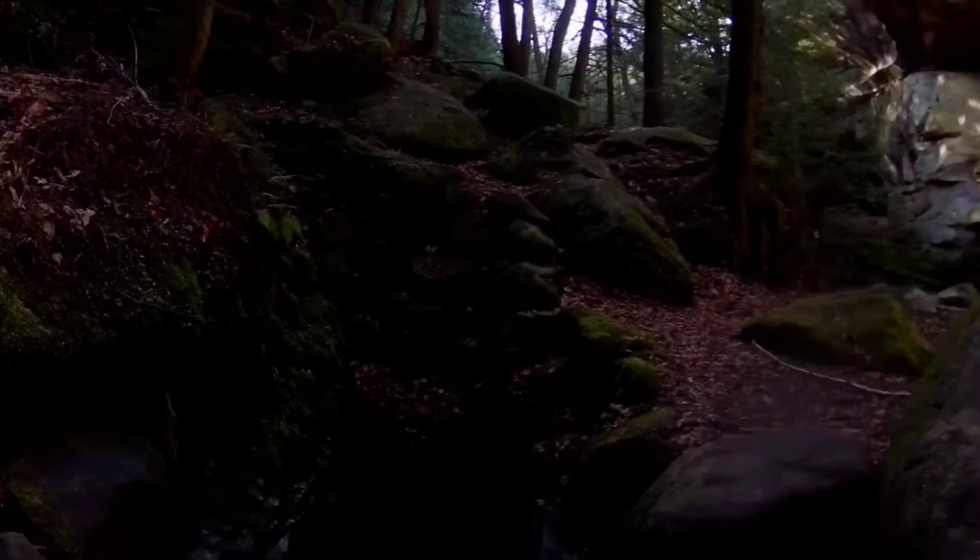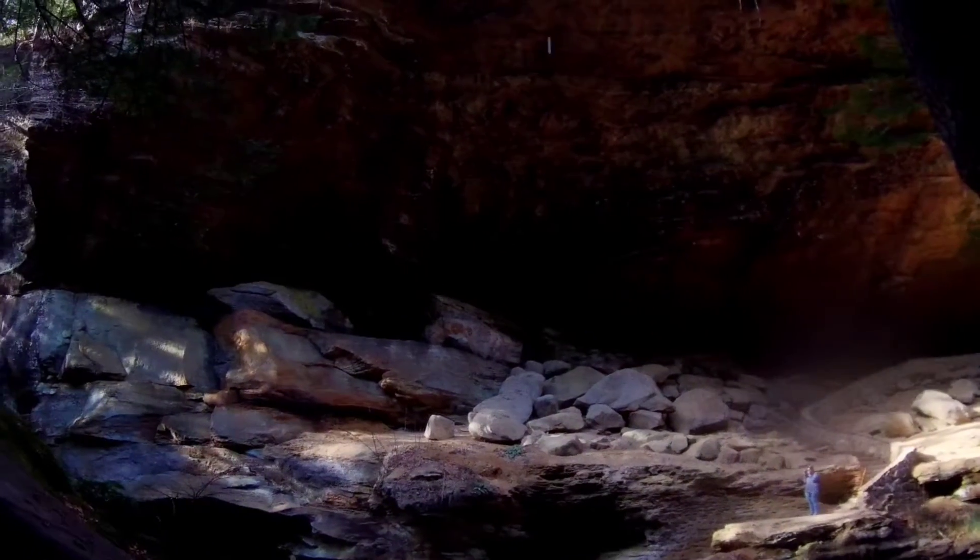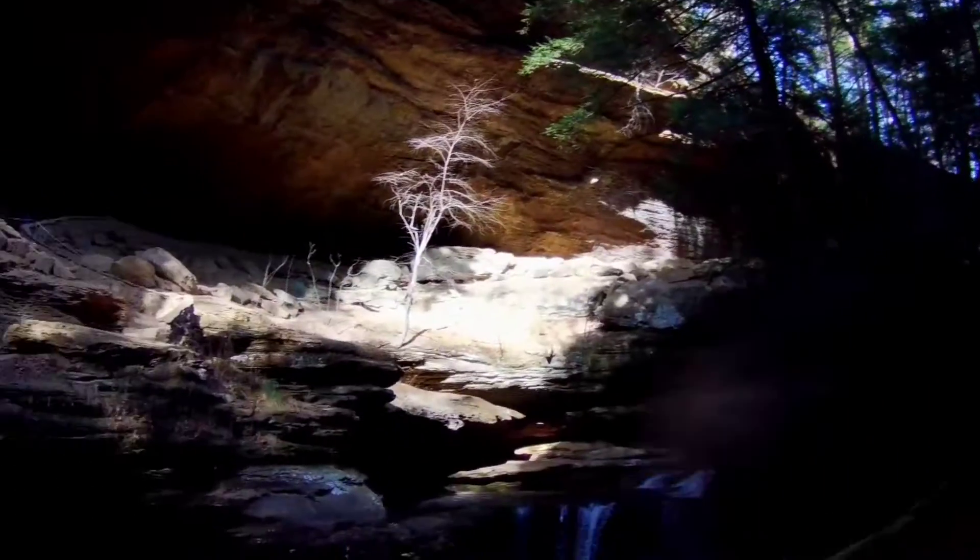Hocking Hills State Park was hemmed in by the ancient north-flowing Tays River to the west, and the then north-flowing Hocking to the east. The landscape remained fairly static for millions of years. Any changes were minuscule and were slow to develop.